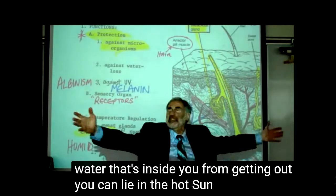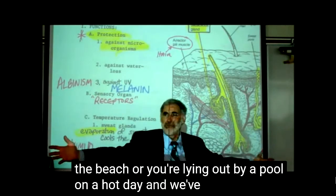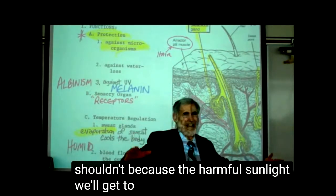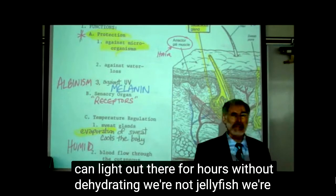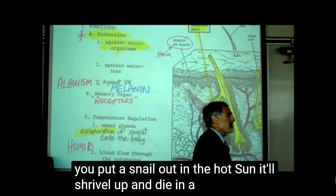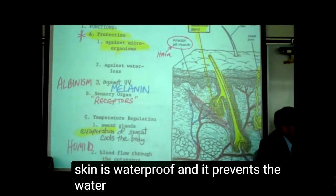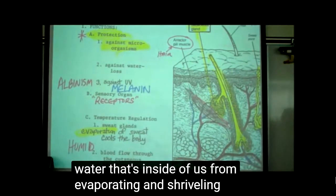You can lie in the hot sun — say you're lying out on the beach or by a pool on a hot day — for hours without dehydrating. We're not jellyfish. We're not a snail. You put a snail out in the hot sun, it'll shrivel up and die in a matter of minutes. We can lie out in the hot sun for hours because our skin is waterproof, and it prevents the water that's inside of us from evaporating.